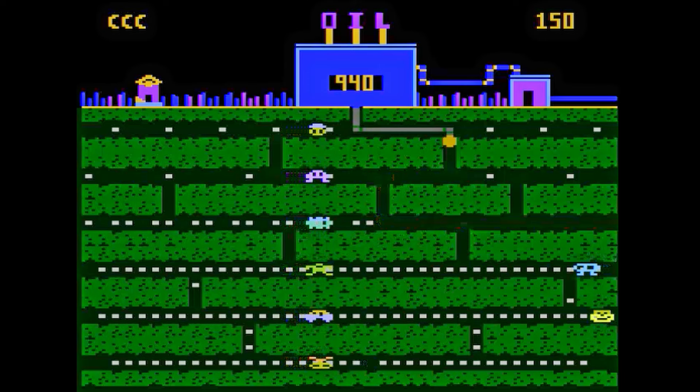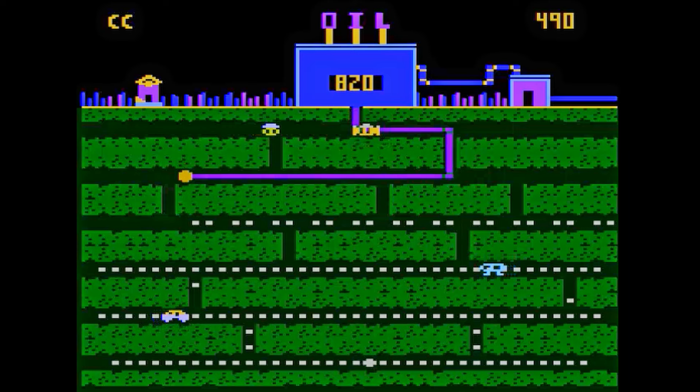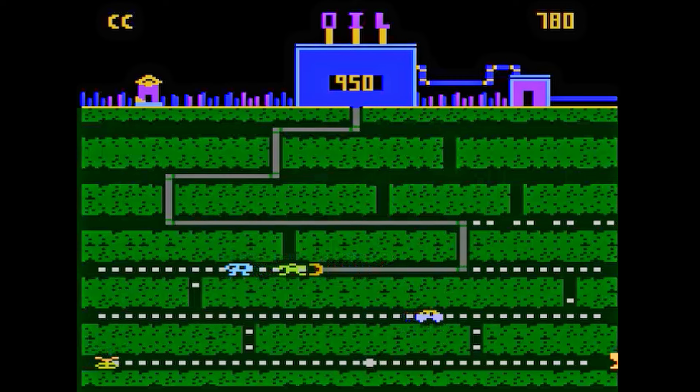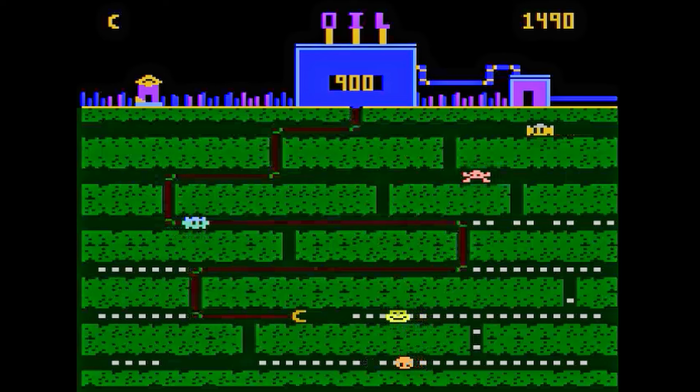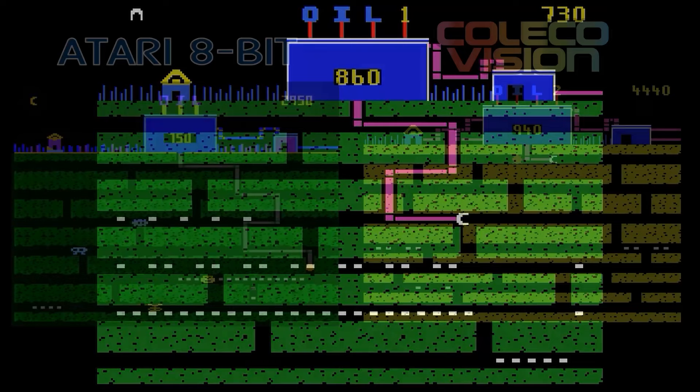Oil's Well was created at the height of Pac-Man Fever. You are a drilling machine collecting oil pods, and you can eat your enemy so long as they don't touch the pipe. Pressing the button pulls your machine back the way it came. The Atari 8-bit version is fast and fun without being frustrating. The ColecoVision version is essentially the same game but your pipe is red, making it much easier to see. This is a fun game and I enjoyed both of them equally, so this is a tie.